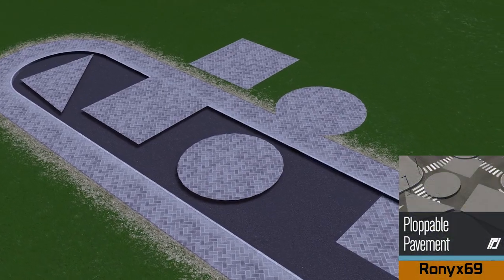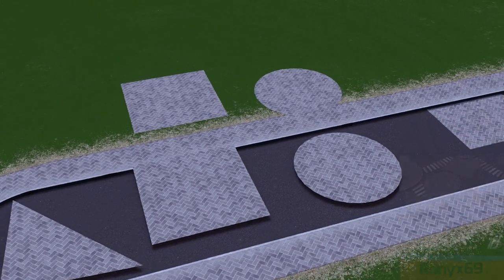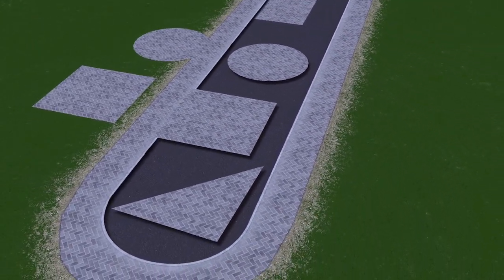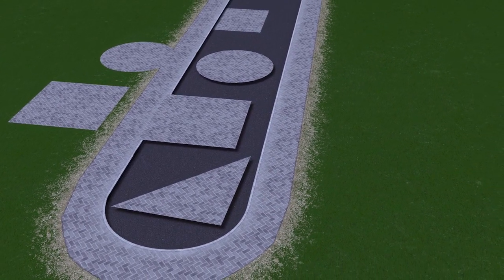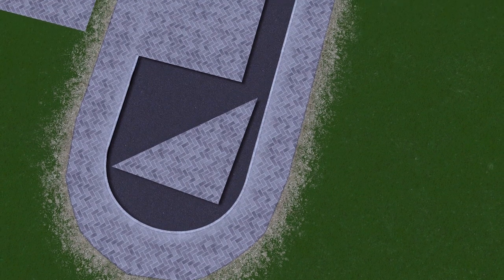With the huge success of the ploppable asphalt, Ronix has returned with this ploppable pavement. It does exactly the same as what the asphalt does but uses the same textures as your pavements, and comes in a variety of different shapes as we can expect.